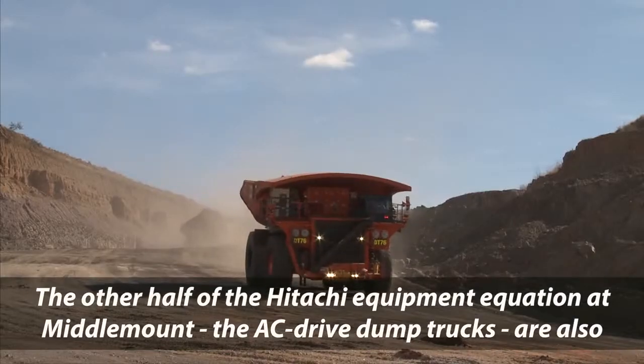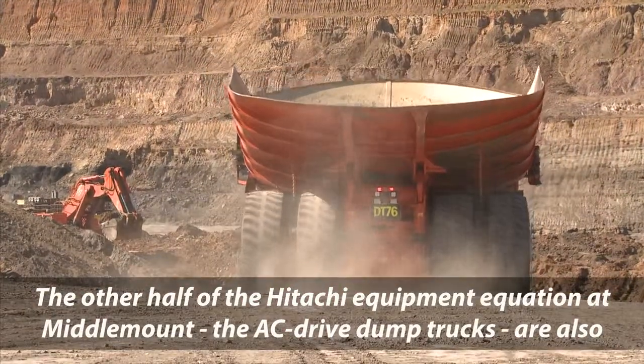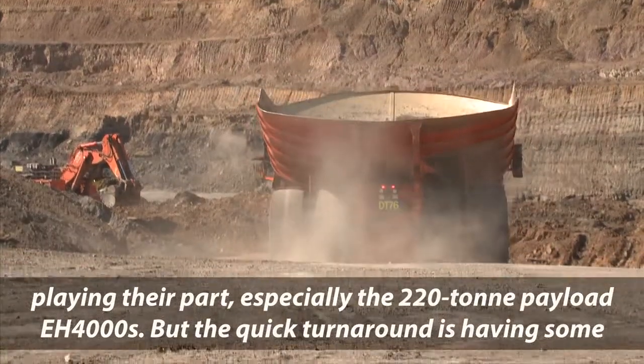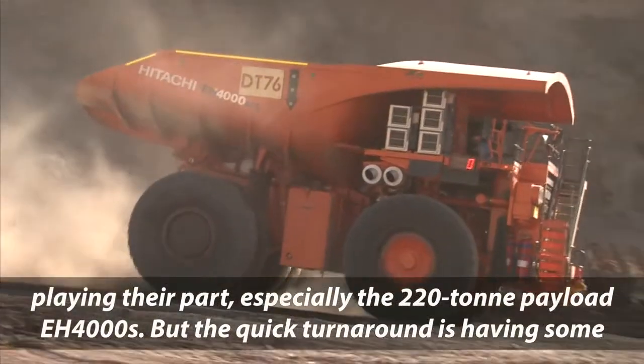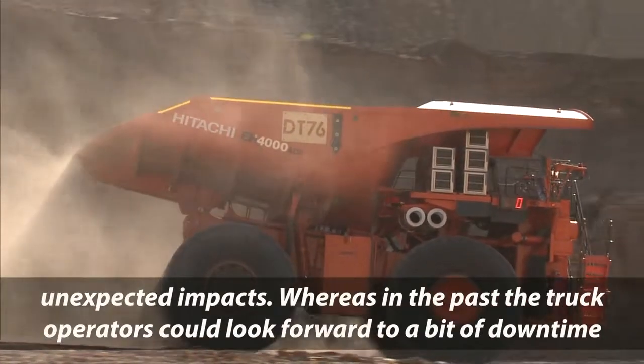The other half of the Hitachi equipment equation at Middlemount, the AC drive dump trucks, are also playing their part — especially the 220 tonne payload EH4000s. But the quick turnaround is having some unexpected impacts.